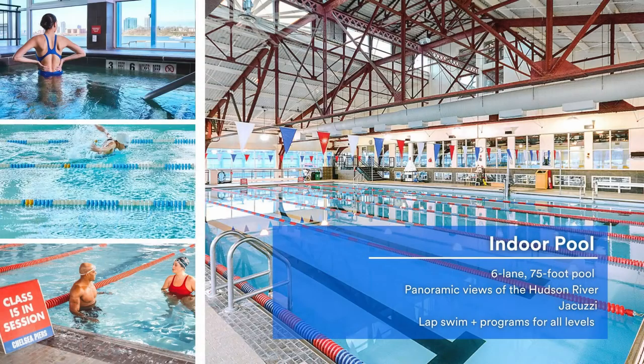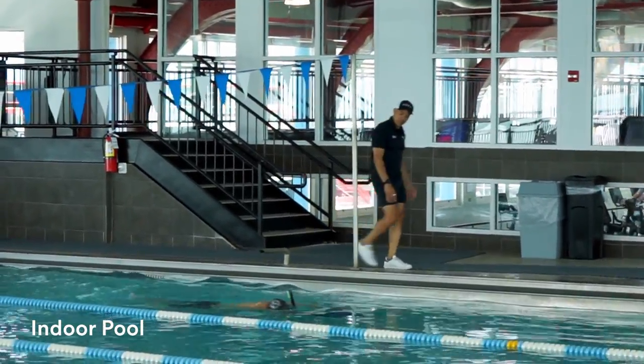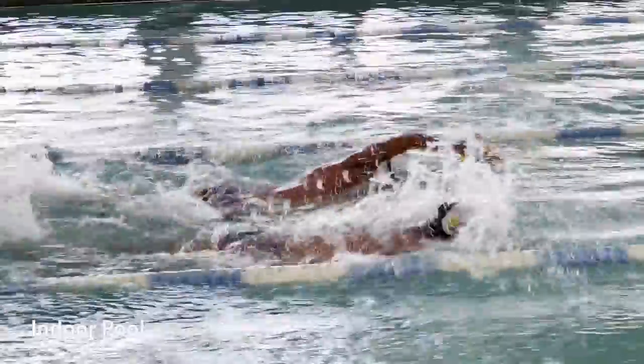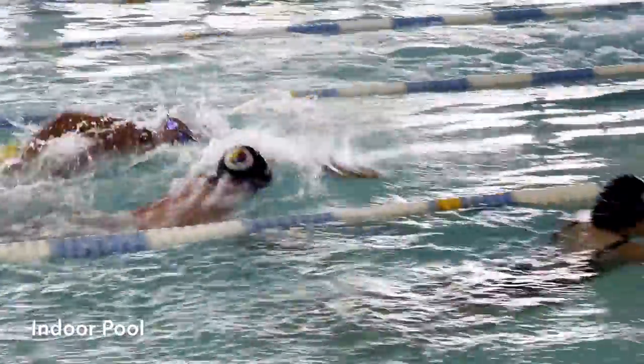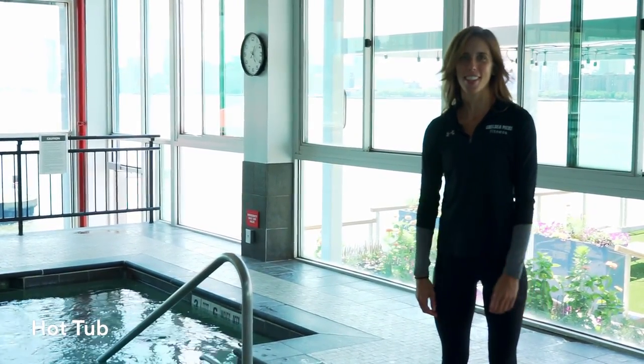Here is our six-lane, 75-foot swimming pool with panoramic views of the Hudson River. Members can book a lap swim session, book a private session with one of our coaches, or join in on one of our teams. We have Full Throttle Endurance for triathlon training and master swim. Post-workout, relax in our hot tub and overlook the Hudson River.